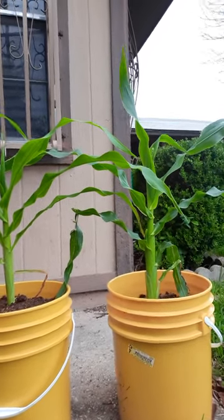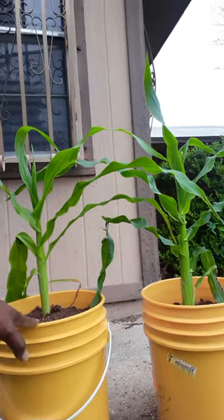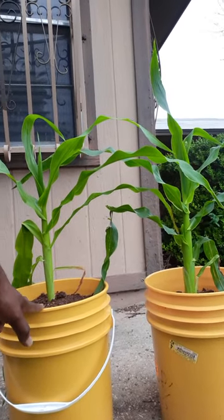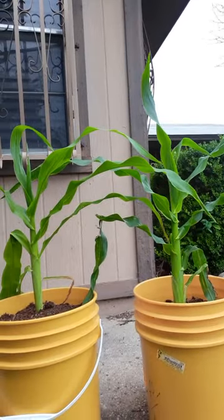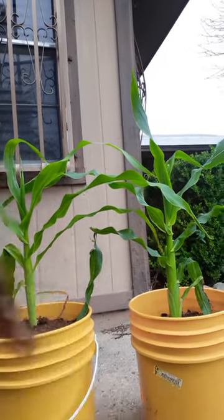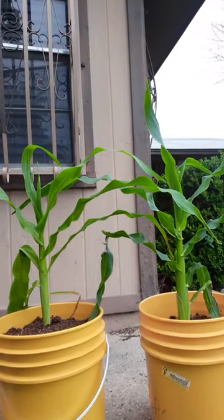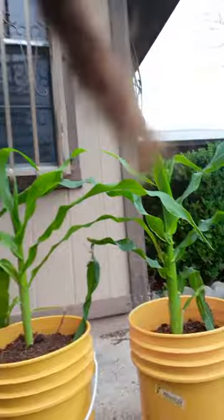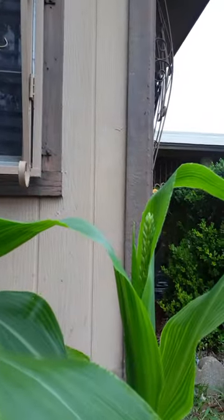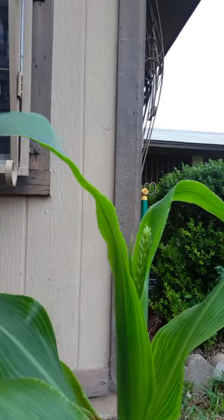All I did was put about five or six holes in these buckets — these are five-gallon buckets. I got them from my job, but you can get five-gallon buckets at Lowe's; I believe they're about six or seven dollars there. Not sure how much Walmart has them for. I planted them in January and here we are in the beginning of May, so as you can see, we're making progress.